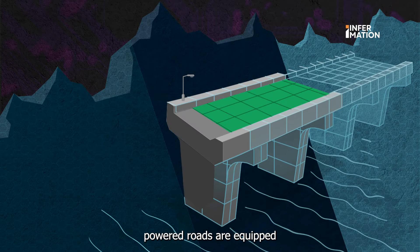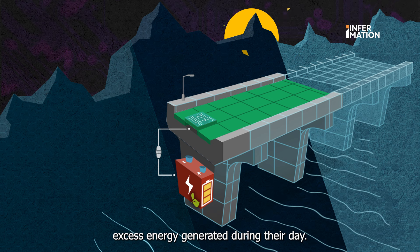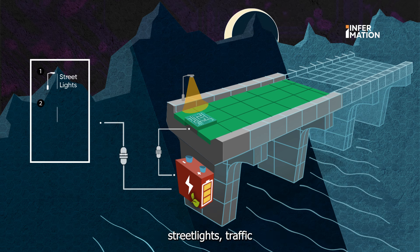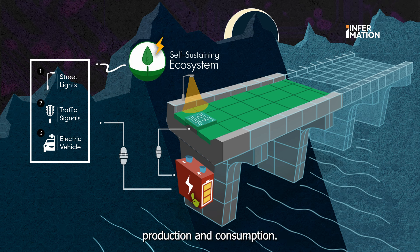That's where energy storage systems come into play. Smart solar powered roads are equipped with state-of-the-art batteries capable of storing excess energy generated during the day. This stored energy can be used to power streetlights, traffic signals and even electric vehicles, creating a self-sustaining ecosystem of energy production and consumption.